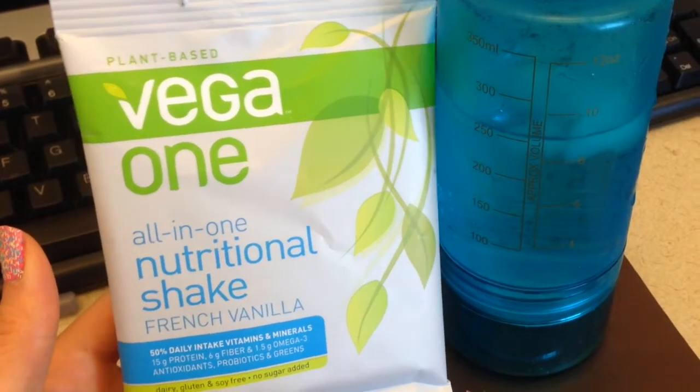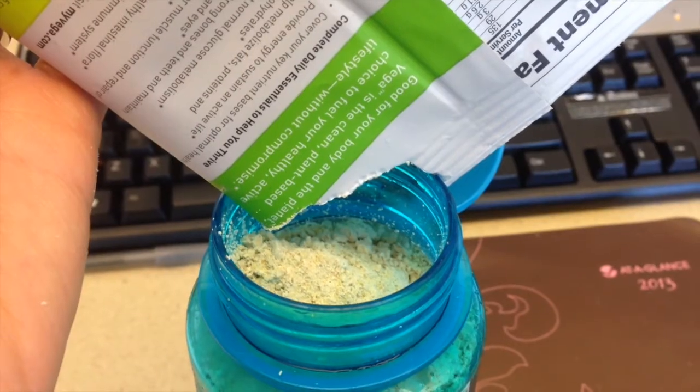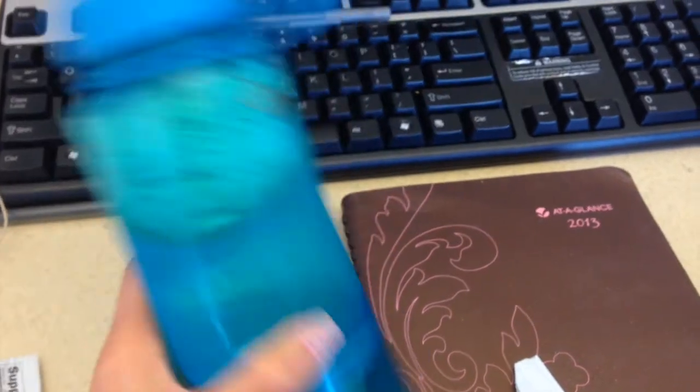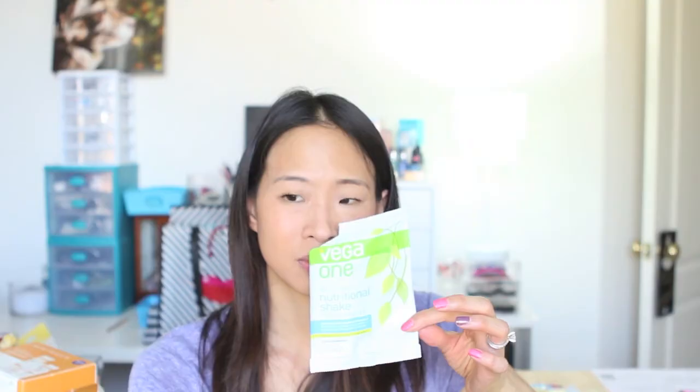This is Vega One All-in-One Nutritional Shake. I didn't like this — it tasted weird. After I drank this, I had a weird aftertaste the whole rest of the day. I felt like I could smell it. It didn't smell that horrible, but I can still remember what it smelled like. It's hard to explain — really earthy, even though it was a vanilla shake.